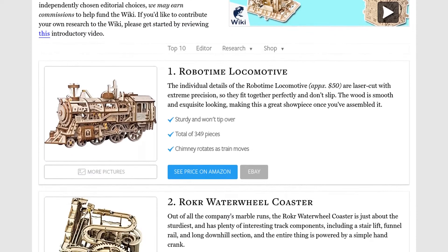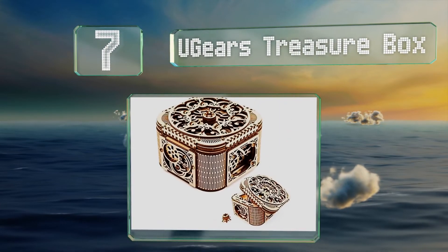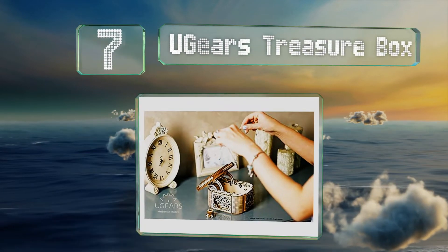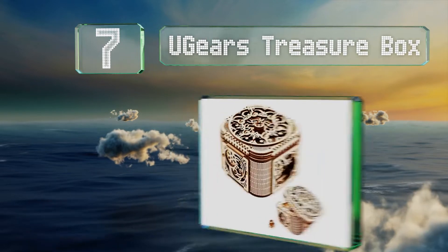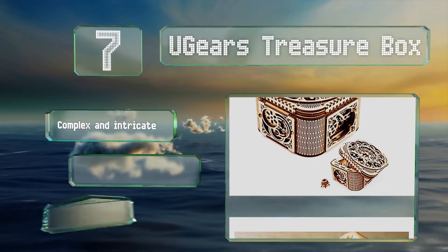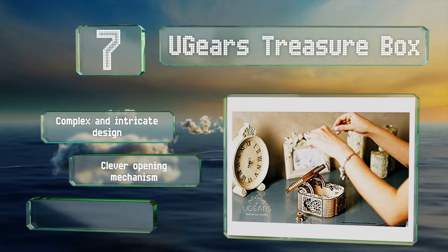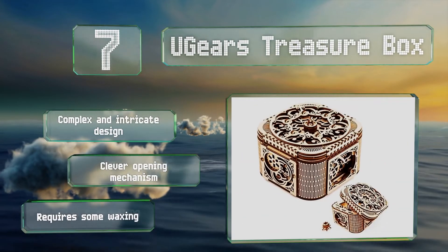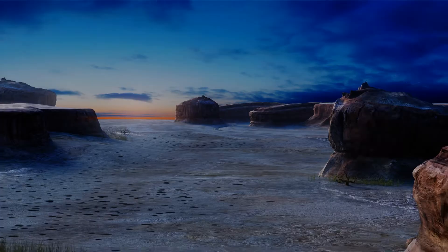At number seven, the U-Gears Treasure Box would make a thoughtful birthday or holiday present and can actually be used for storing things in. While it is technically a brain teaser, it's not too difficult to open and close. It sports a complex and intricate design with a clever opening mechanism, but it does require some waxing.